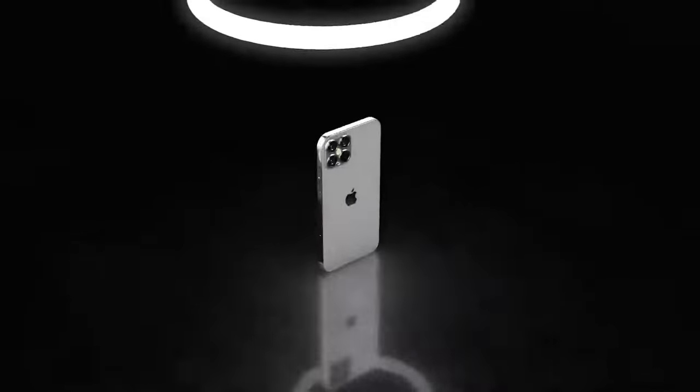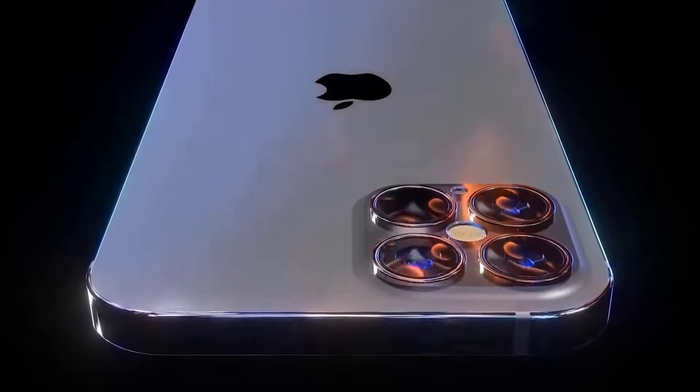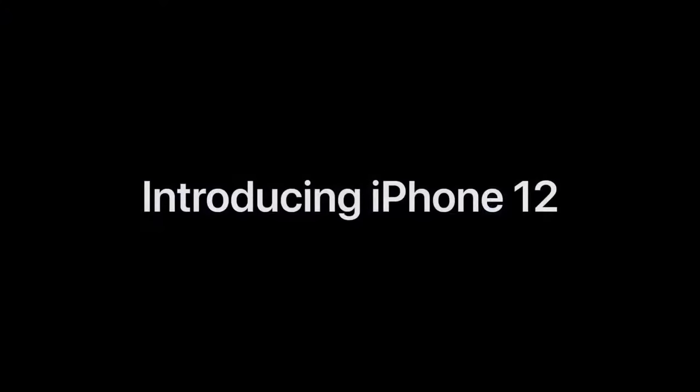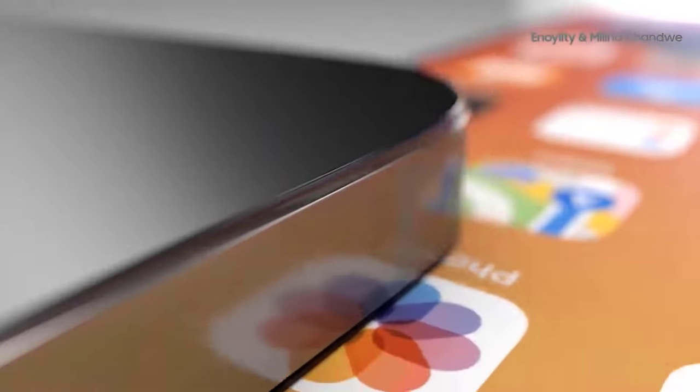Rumors suggest Apple is going back to a more classic iPhone look — pre-iPhone 6 — ditching rounded corners for flat edges. Apple is sticking with a notch, which may have been shrunk slightly. A new dark blue colorway is reportedly replacing the mint green of the iPhone 11. The iPhone 12 mini will reportedly sport six different colorways, while the remaining models will be available in just three: black, white, and silver.